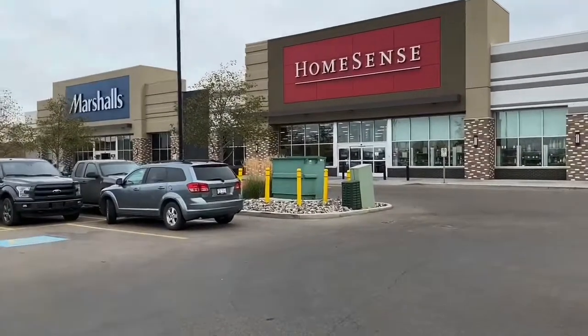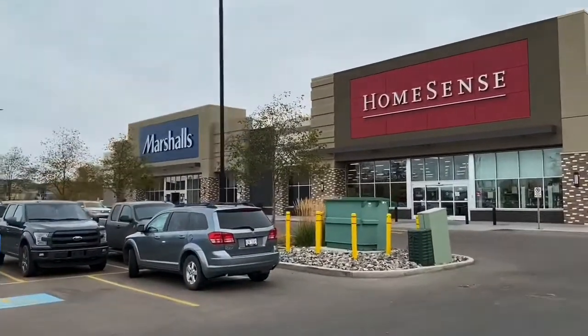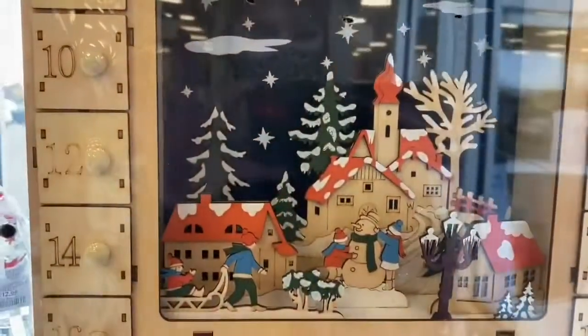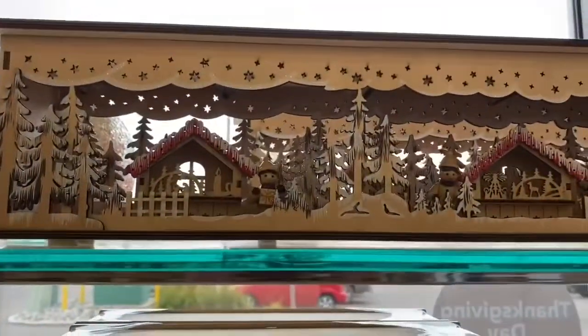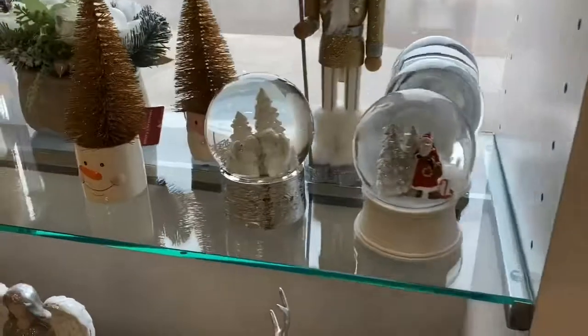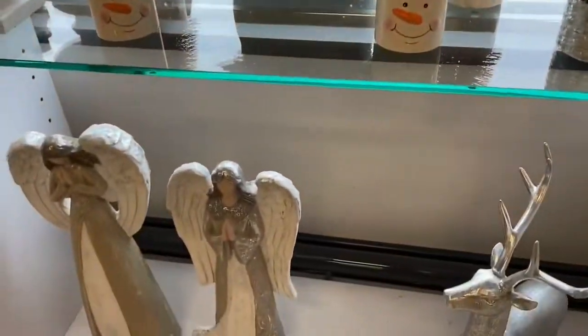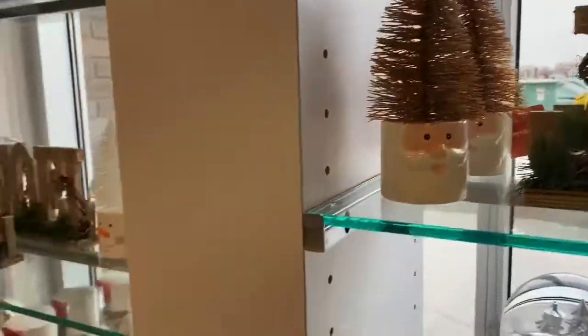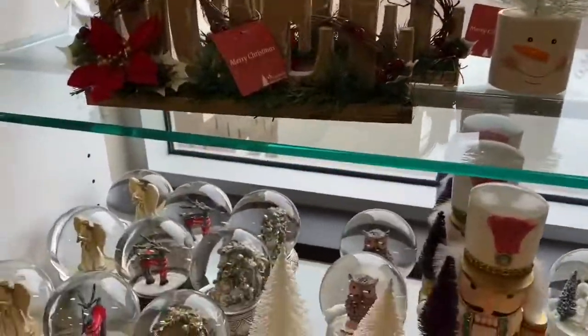Hi guys, just heading into Homesense Marshalls to check to see what's going on here. Christmas is definitely here and we have a lot more stuff than we had for Halloween, that's for sure. Some really cute globes. This place is fully stocked.